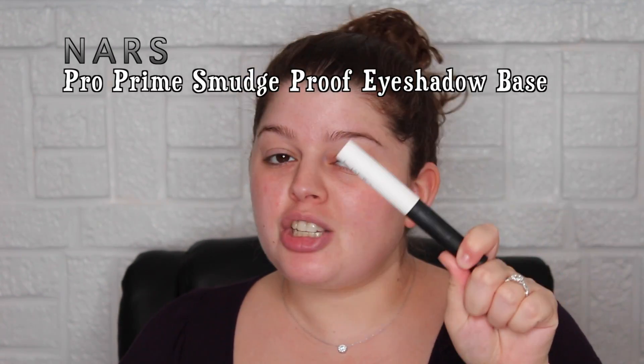To prime my eyes, I'm using the NARS Pro Prime Smudge Base eyeshadow primer. My absolute favorite though is the Smashbox 24 Hour Shadow Base in the silver squeeze tube — I love that stuff. So for the eyeshadows I'm going to be using, I was looking through my collection because I wanted to use a palette I really hadn't used before.